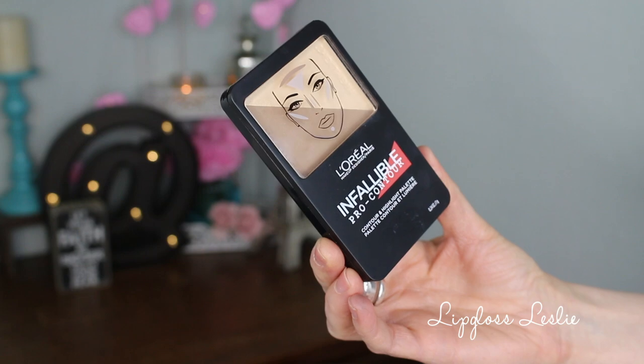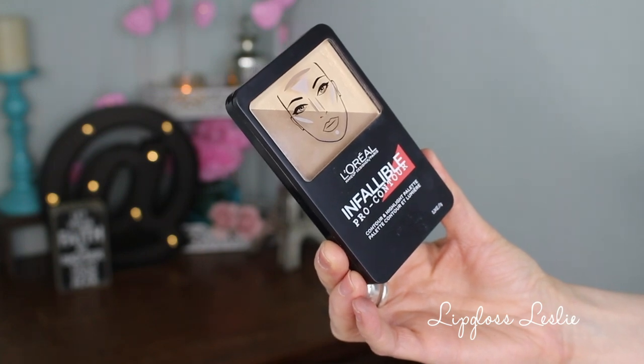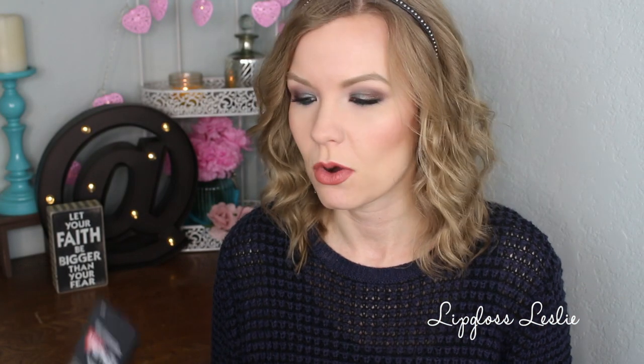I'm going to start off with my least favorite from the group. This is the L'Oreal Infallible Pro Contour and Highlighting Palette, and I have it in light, 813 light. So this is what it looks like. I have several reasons that this isn't bad, but I just don't love it, especially for the price. This cost $12.99 at Walgreens.